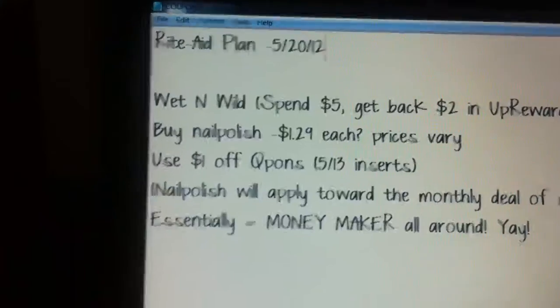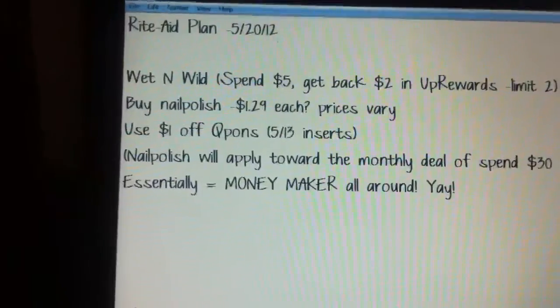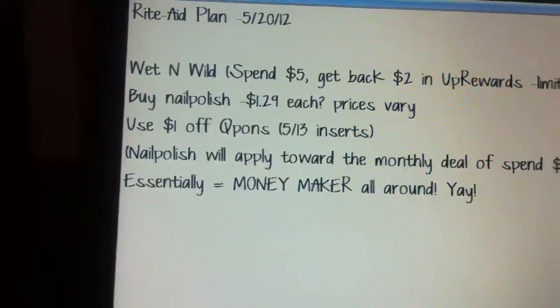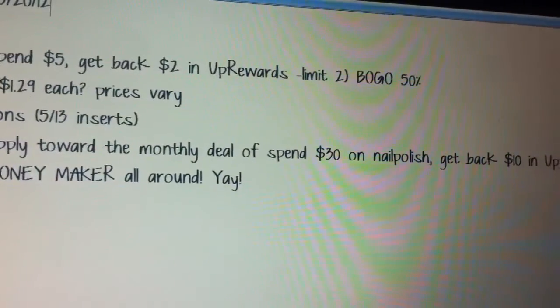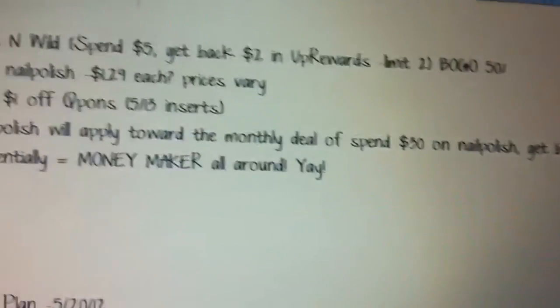So let's go ahead and start with Rite Aid, and like I said, all of this will be copied and pasted on the blog as always, so I'll put the link below. The deal for Wet n' Wild is going to be spend $5, get back $2 in up rewards, and this is a limit of two. And all Wet n' Wild is going to be on sale — buy one, get one 50% off — so that's great.